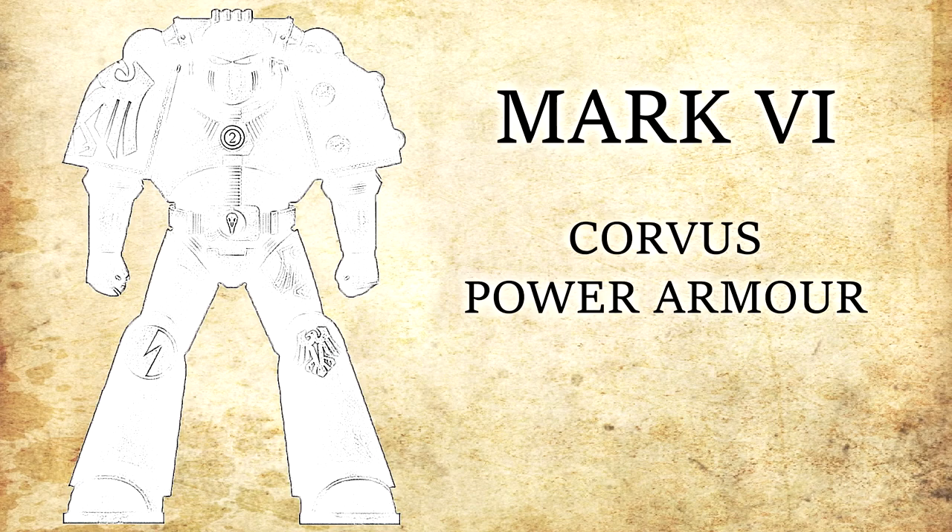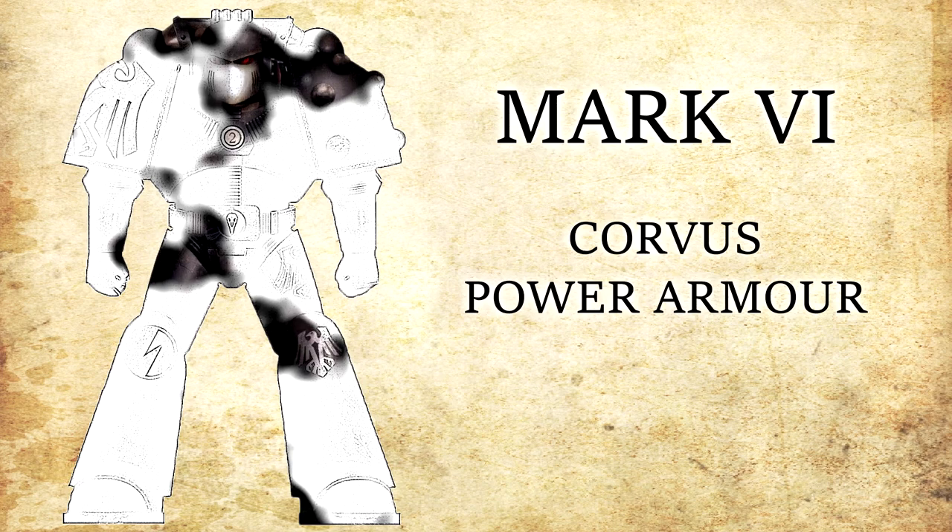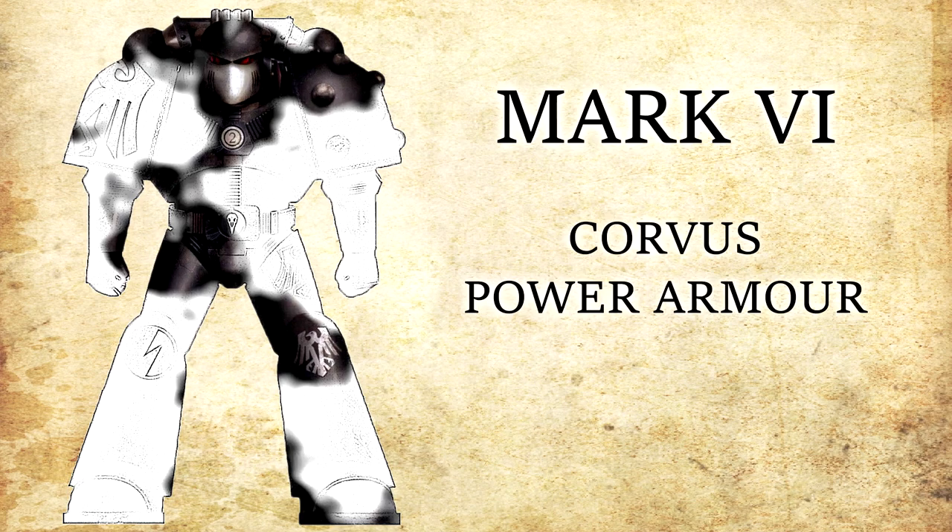The Mk VI suit of power armour was intended as a direct replacement to the Mk IV Maximus pattern. The design was formulated with ease of construction and repair in mind; however, unlike the Mk V design, it retained and even improved upon the advanced features of the Mk IV. It was constructed with a more modular approach, allowing damaged parts or sections to be easily replaced without compromising the level of protection. It also included new failsafe features such as duplicate power cabling. The Mk VI was renowned for the smooth fit between its moving sections and light weight, making it perfect for highly mobile assault marines on the front line.